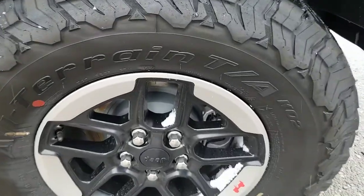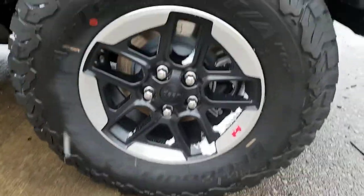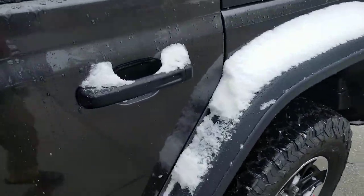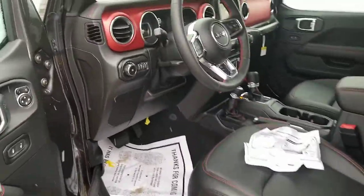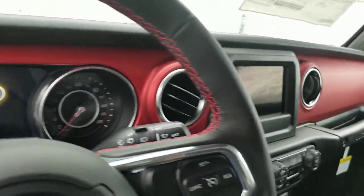Right now it's set up on all-terrain BF Goodrich Radial T/A tires on 17s. You can put up to 35-inch wheels on this thing and have it ready to go for all conditions, which is pretty sweet. On the inside, you have the red badging and interior that follows through.